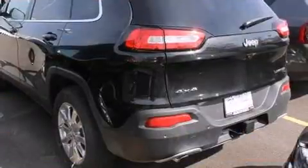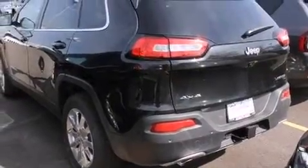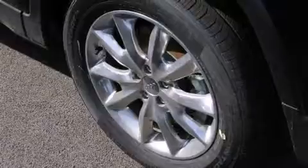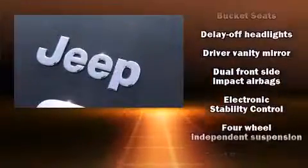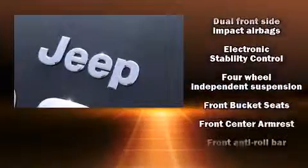Additional comfort features include heated seats, heated door mirrors, a roof rack, and one-touch window functionality. Jeep ensures the safety and security of its passengers with equipment such as dual front impact airbags with occupant sensing, and front and rear side impact airbags.